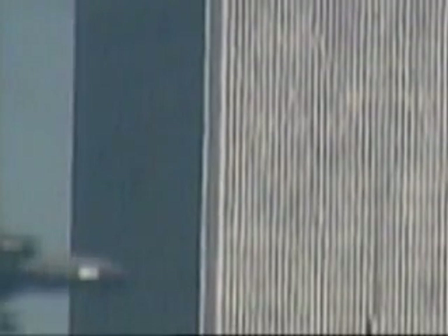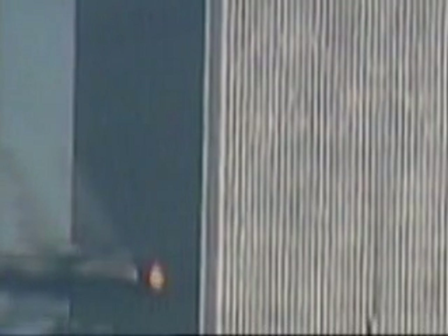Bring it back. Did you catch that? A missile is fired seconds before impact.